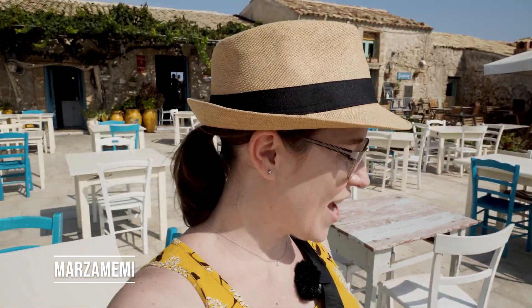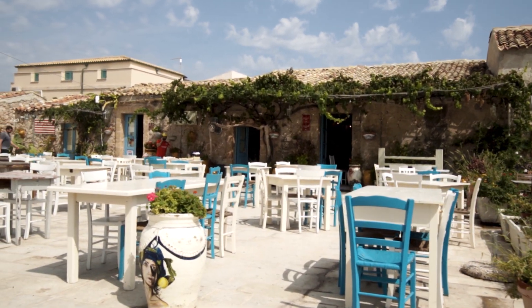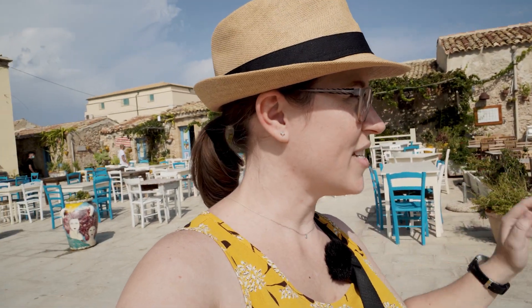We've made it to Marzamemi and this is the cutest little village. This is the main square with places to eat all around. I had a lovely pasta dish with Sicilian pesto, which uses pine nuts, basil, and tomatoes — it was absolutely delicious. Now we're just wandering around, checking out the boats in the harbor. It's so picturesque and calming. My favorite part are the signs — there are so many cute signs everywhere.